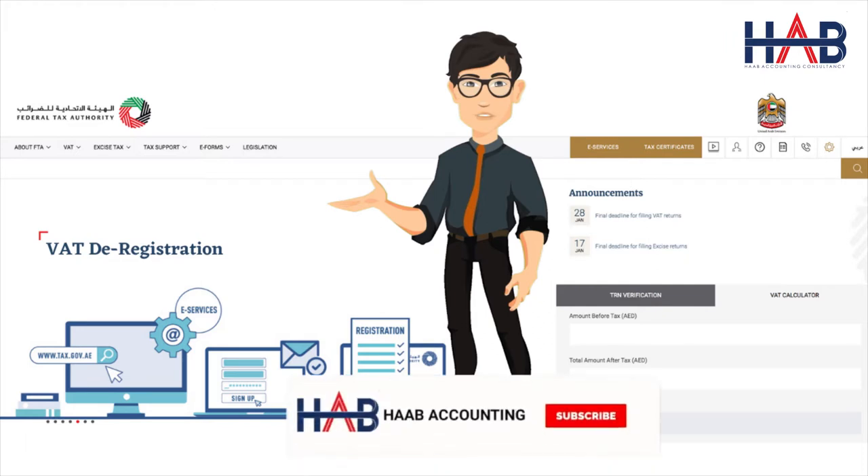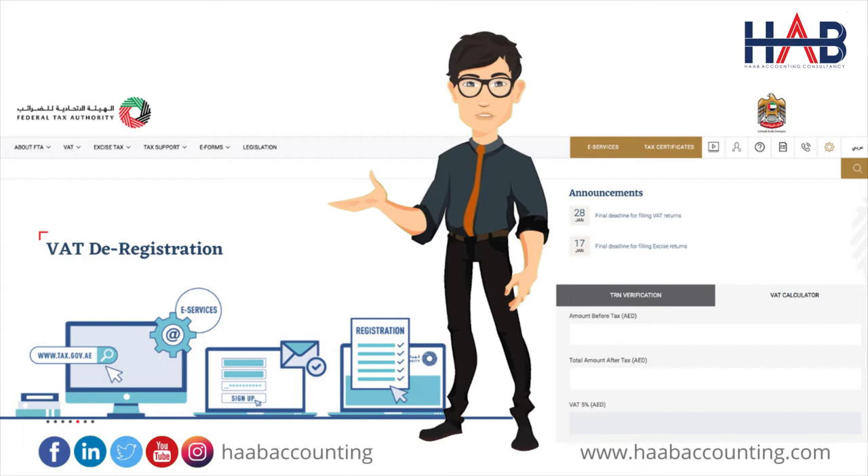What is VAT deregistration? Tax deregistration means deactivation of the registration and the VAT number of the taxable person from the Federal Tax Authority. VAT deregistration can be applied by a person registered under VAT, or it can be done by the FTA on finding that a person meets the conditions for deregistration.